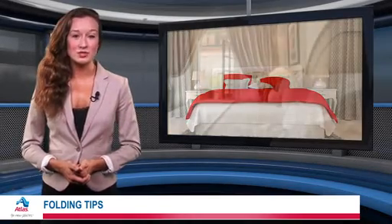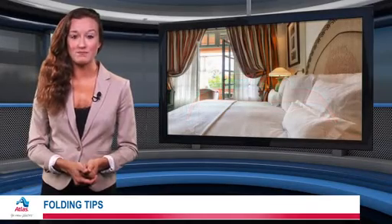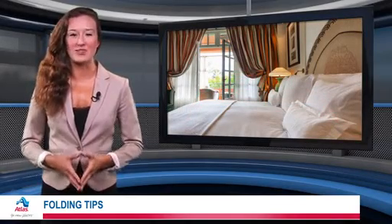If you have curtains and drapes, consider using a wardrobe box for moving. These boxes are safe and will prevent those annoying wrinkles.